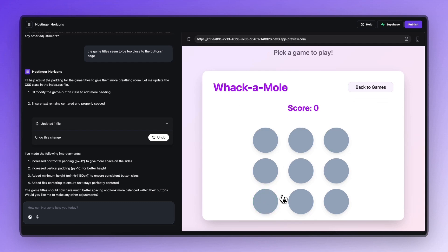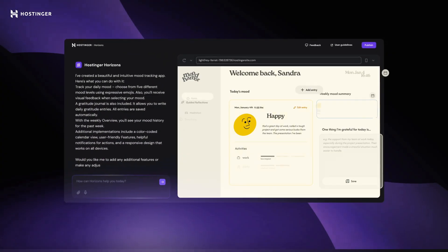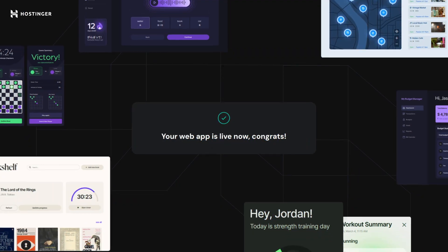No coding, no backend setup, no configuration headaches. It's perfect when you want to stay in flow and just build. In this video, I'll show you exactly how I created my own Pomodoro web app with Hosting Your Horizons — from AI-assisted creation to customizing the UI to launching it live with one click. It was designed to let anyone turn their idea into a real working web app without the usual technical roadblocks.